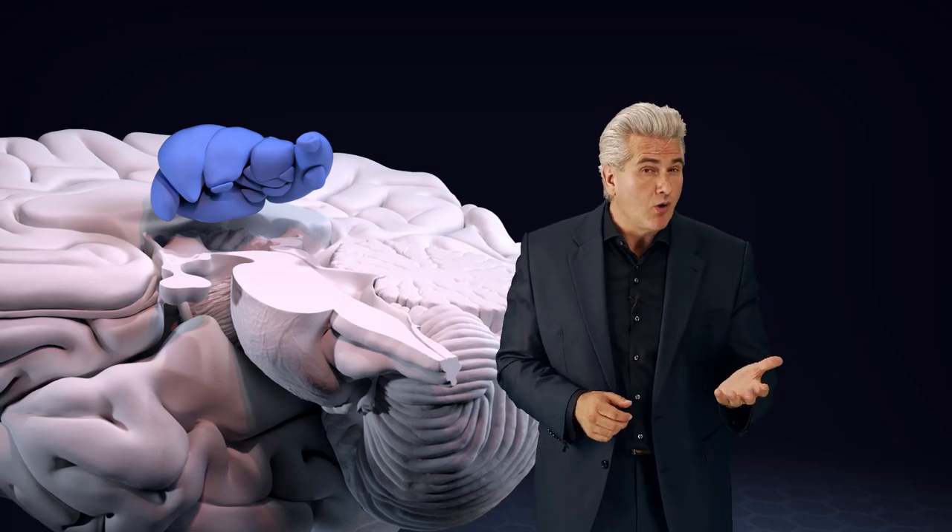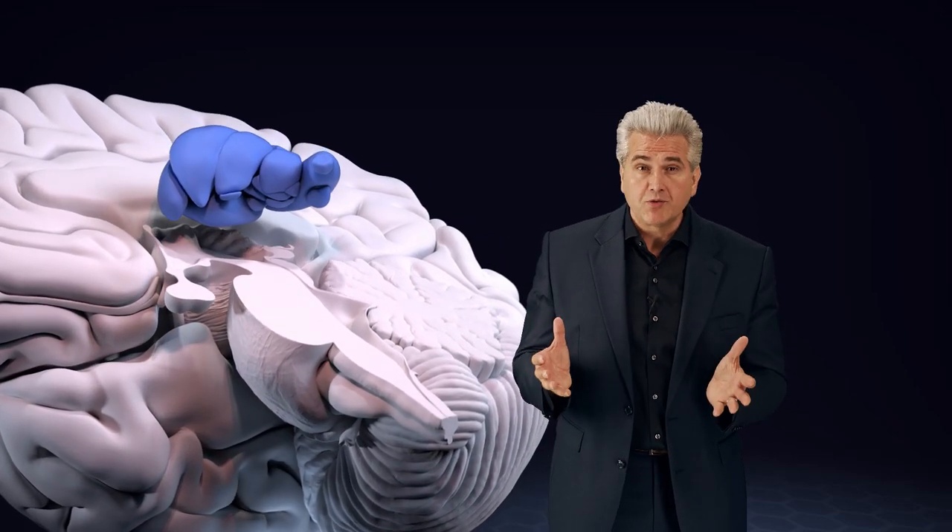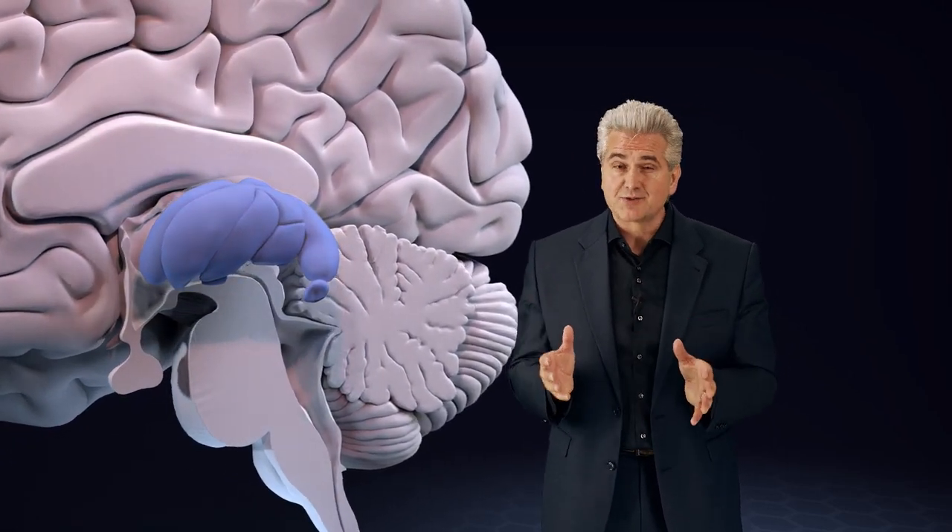The thalamus also has important connections with the limbic, the visceral, the visual, the motoric, and the consciousness system. Therefore, lesions in the thalamus result in sensory and motor disturbances, as well as disturbances in alertness, vision, pain, and behavior.